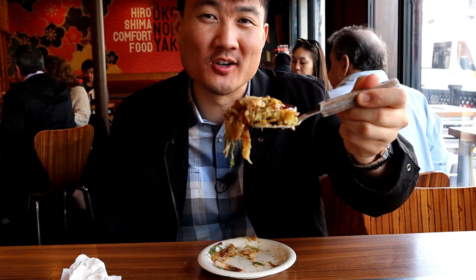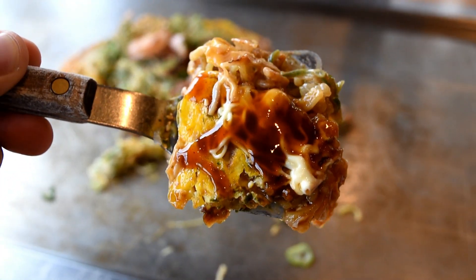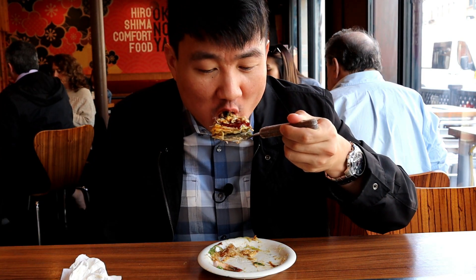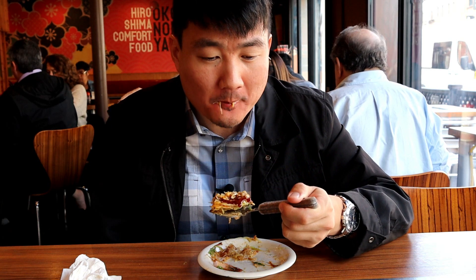Hiroshima style okonomiyaki — what is it like here in America? Fabulous.